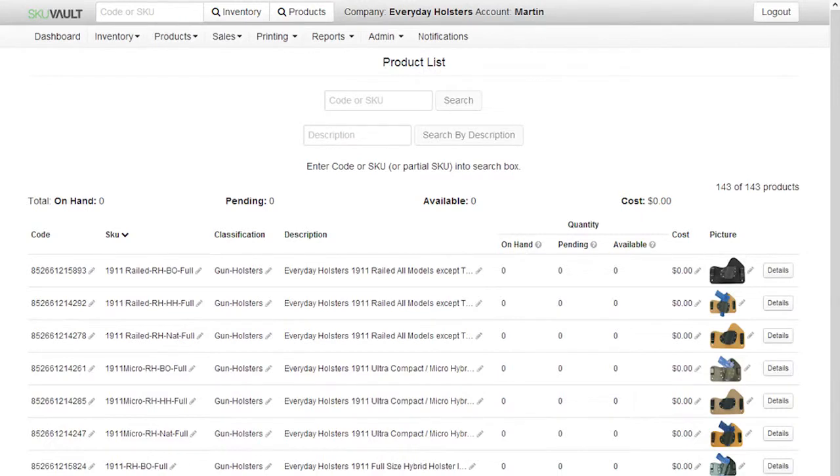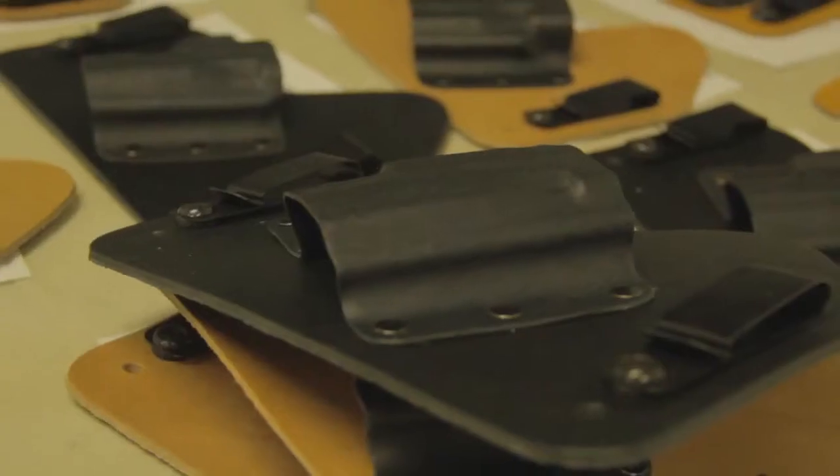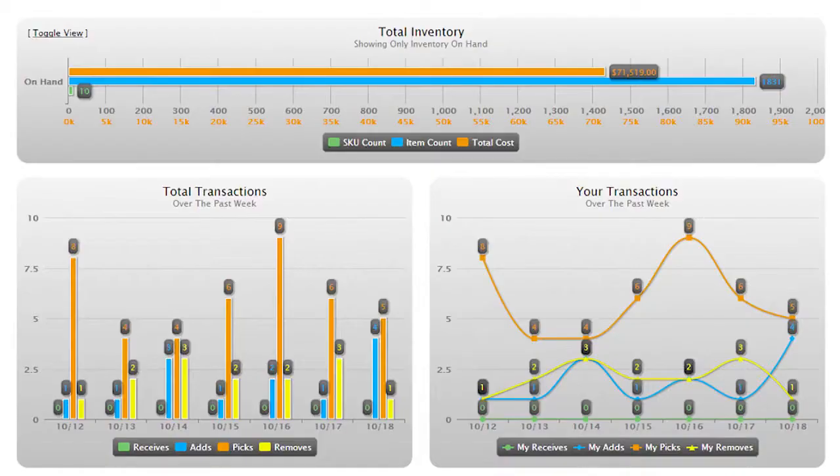With SkuVault, I always do my reordering off the reorder report. I always know what I have. It calculates kit quantities for me. With the ShipStation and SkuVault integration, I'm able to have all my orders going to SkuVault, so I always know what is on hand, pending, and what is actually available to sell.